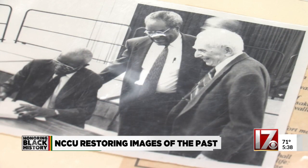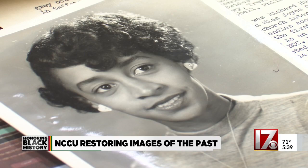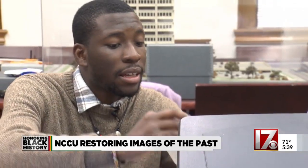Last year the school announced a partnership with Getty Images. They're digitizing some 50,000 photographs housed in the school's library. This photo has metadata on it, so because of that we can also scan the back as well.